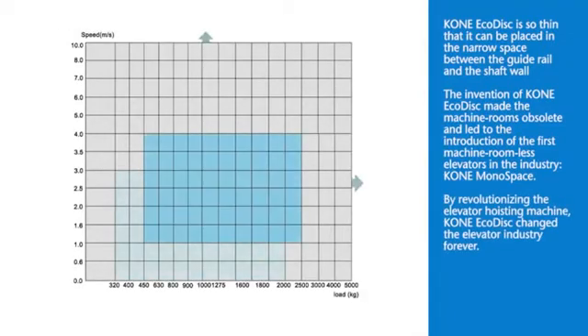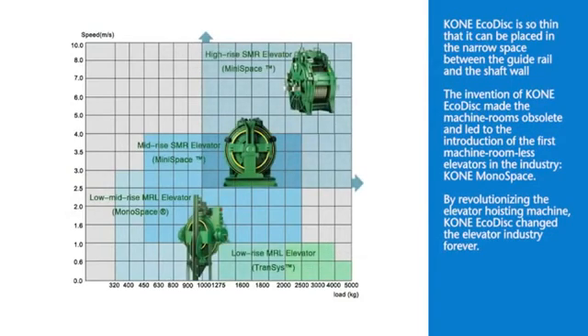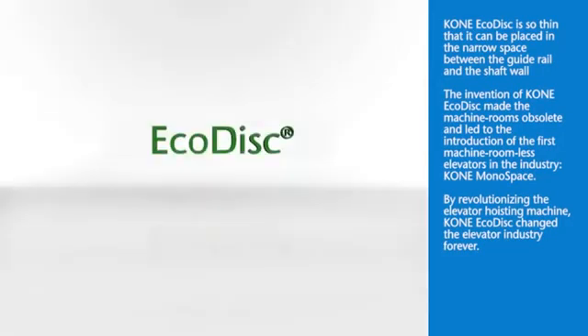By revolutionizing the elevator hoisting machine, Kony EcoDisc has changed the elevator industry forever. Kony Monospace.